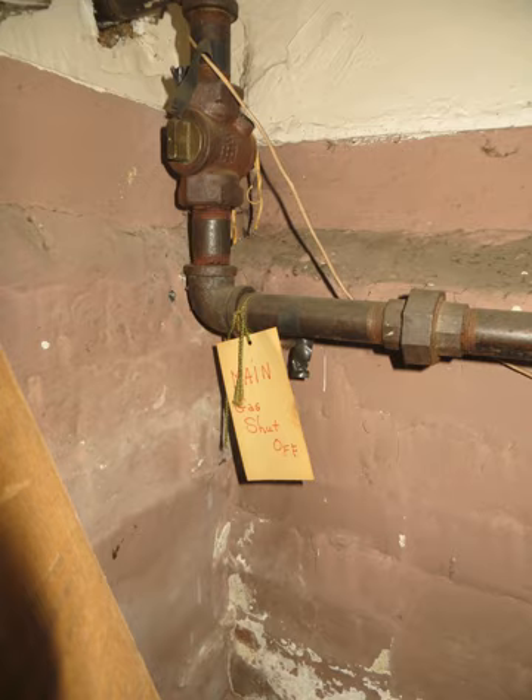Earthquake preparedness is a set of measures taken at the individual, organizational and societal level to minimize the effects of an earthquake. Preparedness measures can range from securing heavy objects, structural modifications and storing supplies, to having insurance, an emergency kit, and evacuation plans.